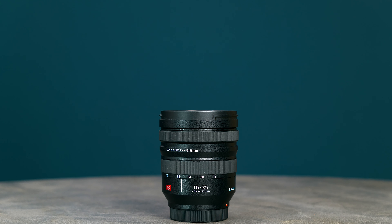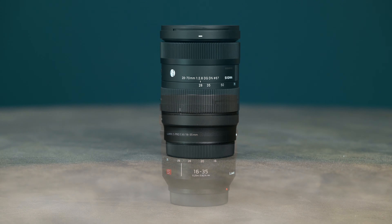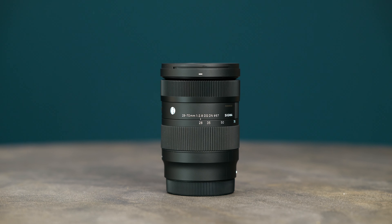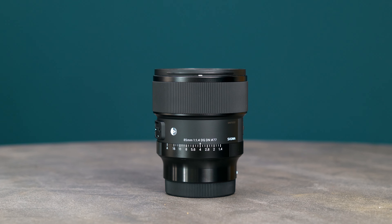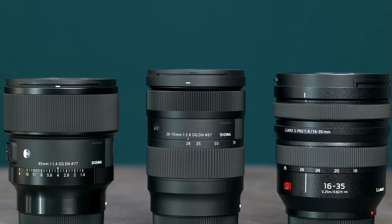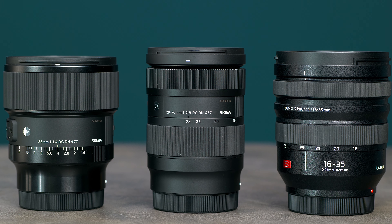Between all of these lenses I'm able to shoot literally anything and everything that I find myself doing on a regular basis. The 16-35 is a perfect wide angle lens with maximum versatility and image quality. The 28-70 is a lightweight and affordable gem that spends a lot of time attached to my S5, and the Sigma 85mm f1.4 gives me all of those flattering product shots and crispy details that I could ever ask for. I feel extremely confident that between these three lenses I can do everything that I need to and more, making the most of the stunning image quality from the Panasonic S5 and S1. Feel free to leave a comment below telling me the lenses you use on your L-mount cameras — I'd be really interested to hear your top three.